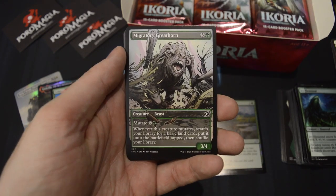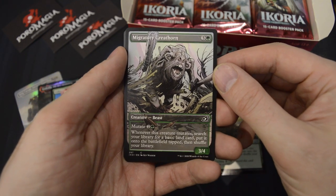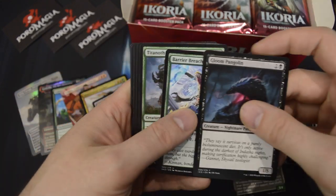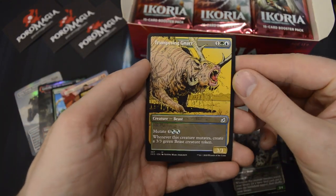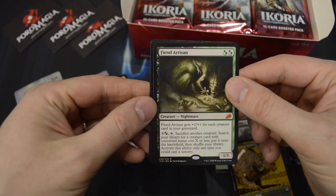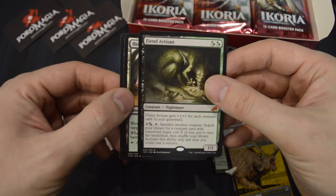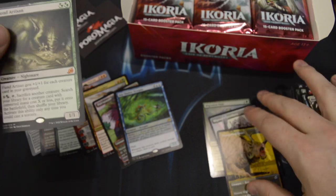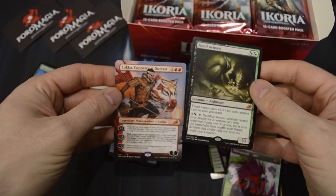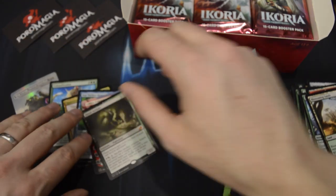I didn't know that the Showcase cards also appear in the common slots. We got Migratory Greathorn. And a second Showcase in the same pack — Trumpeting Gnarr, an uncommon. And one of the better Mythics in the set: Fiend Artisan! So that's really cool — we're getting some good pulls. Several Showcase cards and two Mythics already, one of which is a Borderless Planeswalker. Looks like we're into a great box.